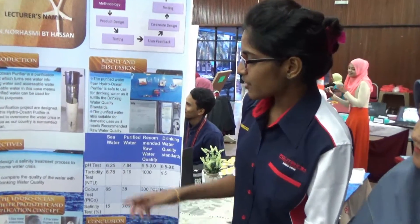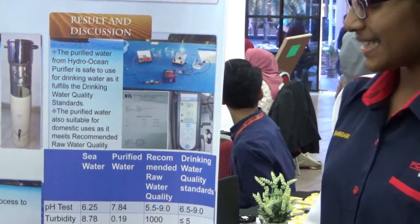Hi, I'm Shandy. I will discuss about our results. We need four tests: pH test, turbidity test, color test, and salinity test.